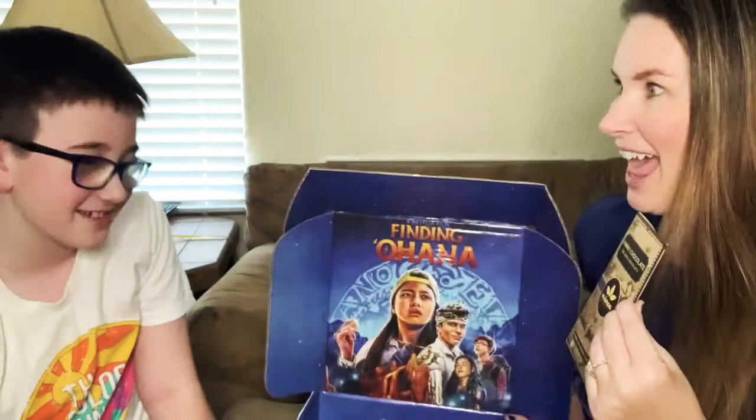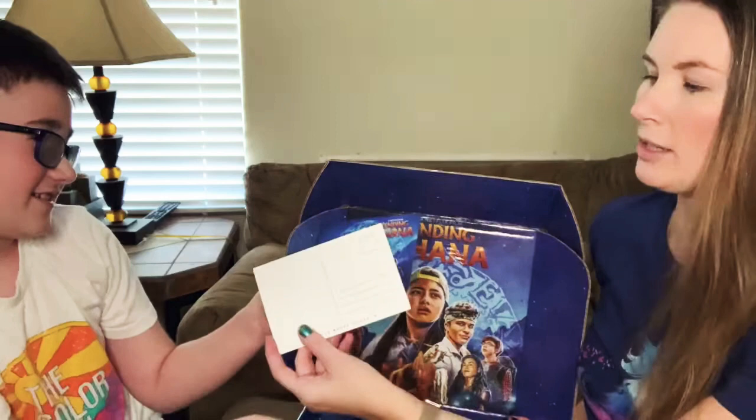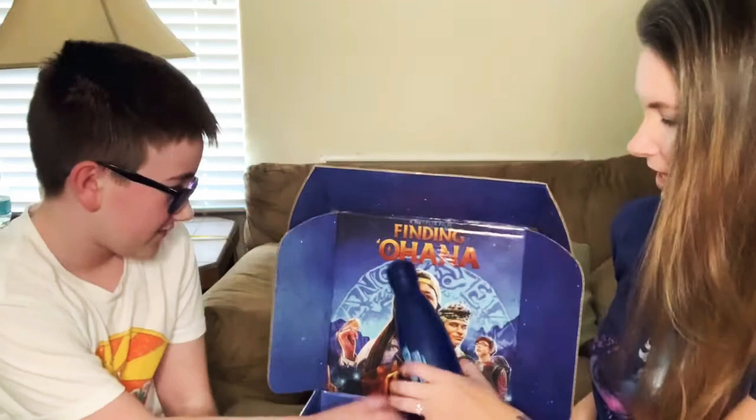And then these little cards — one's a postcard and then this one shows Finding Ohana. And we have a drink bottle because everyone needs to stay hydrated.